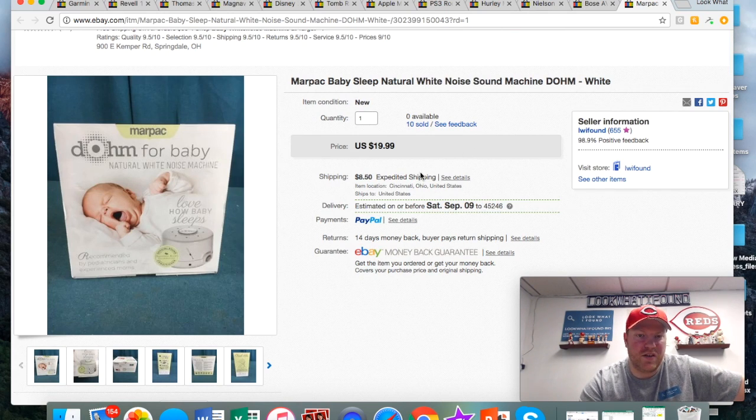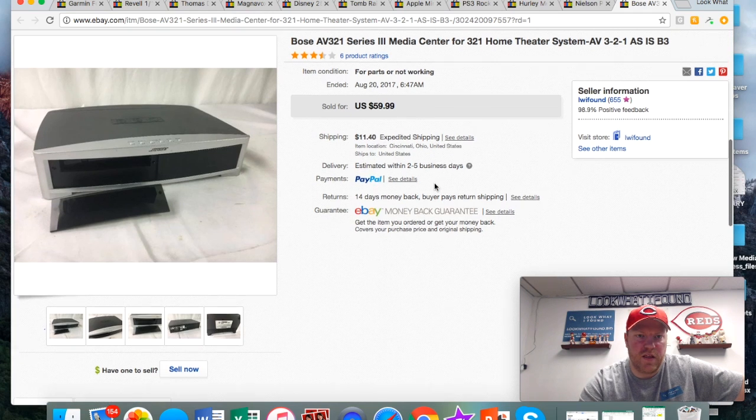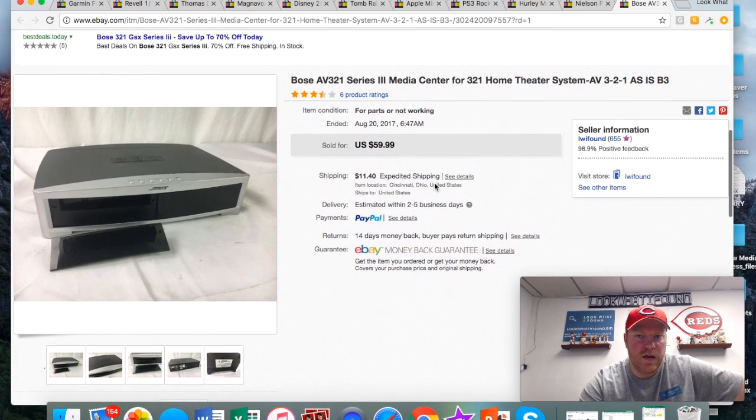These sound machines I featured in a video — I bought a whole bunch of them, like 40 or 50, for three bucks apiece. Sold a handful on eBay, sold some locally too, and moved them pretty fast — only took about two weeks to move them all. I sold this one for 20 plus shipping.